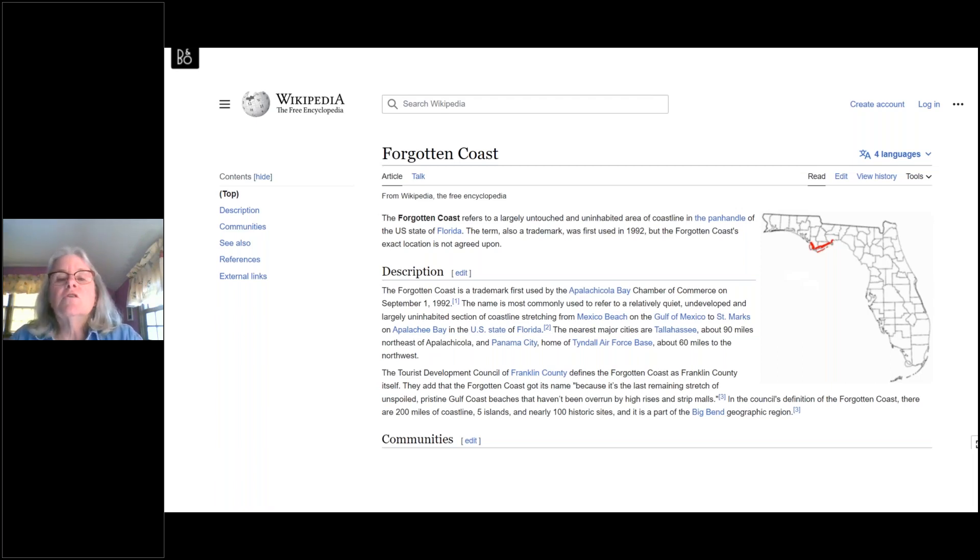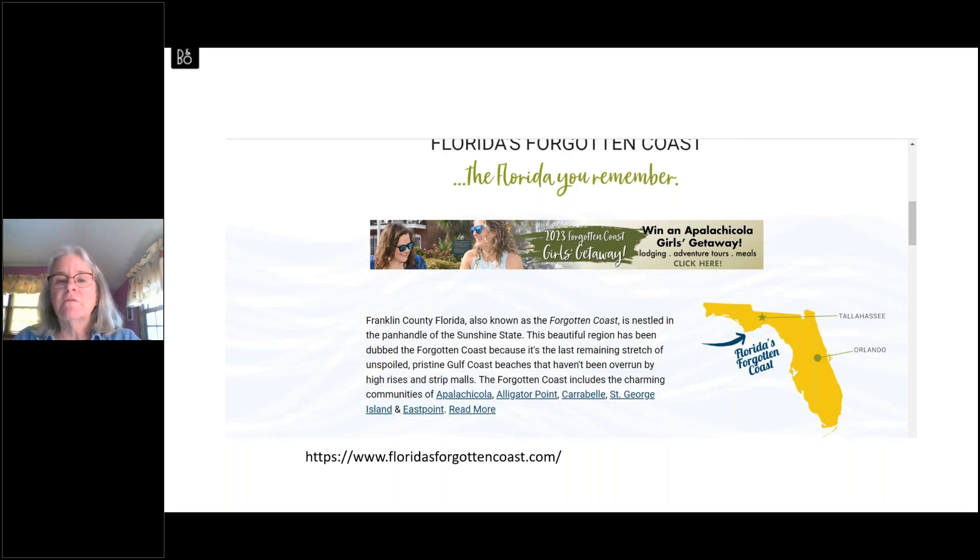All the coasts of Florida have been given nicknames to help attract tourists. When you go to the authoritative site Wikipedia to find out about the origin of the Forgotten Coast, you can see it refers to a largely untouched and uninhabited area of the coastline in the Panhandle. It was first used in 1992 and trademarked by the Apalachicola Bay Chamber of Commerce. The area commonly refers to a relatively quiet, undeveloped section of coastline stretching from Mexico Beach to St. Marks.